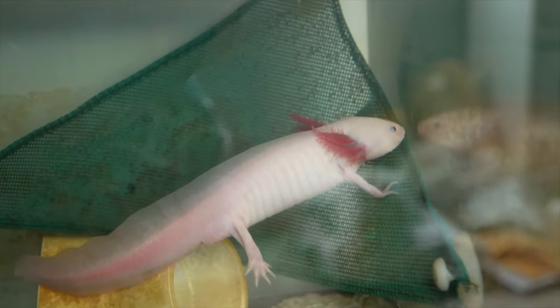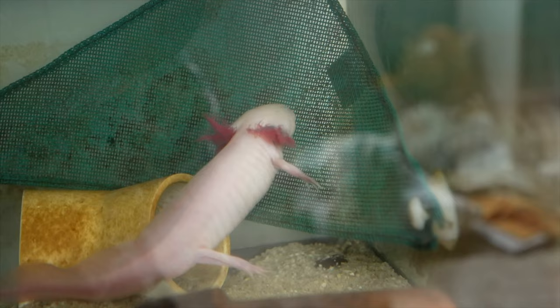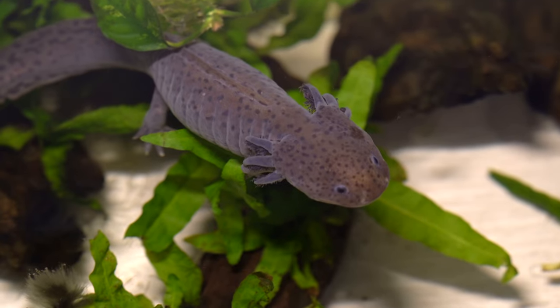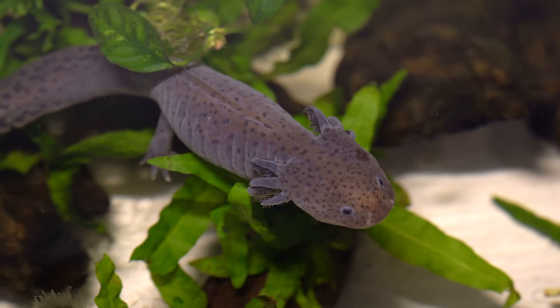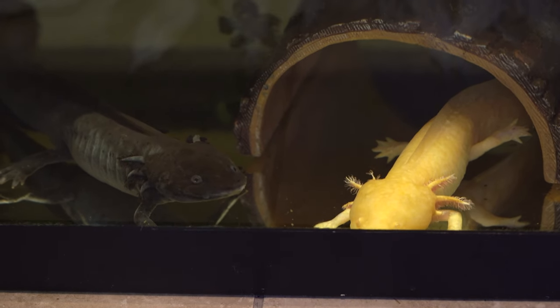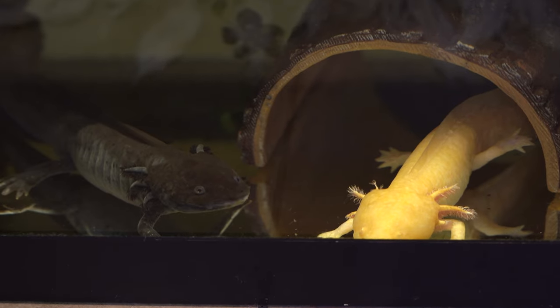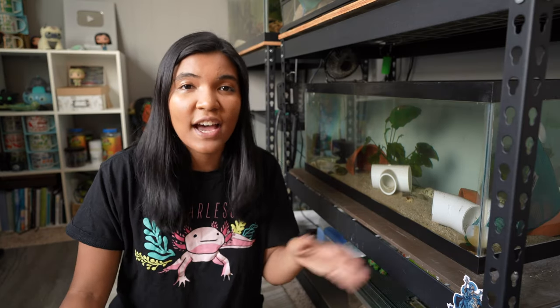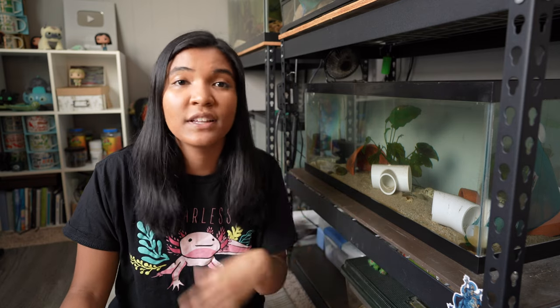The average full-grown axolotl will grow to be about 10 to 14 inches. The wild type is a dark gray or brown that's mottled and speckled so they can blend into the substrate. In captivity there are many different color morphs available, ranging from albinos to golden axolotls to even chimera axolotls, which are split down the middle — an anomaly that occurs when the eggs are developing. They thrive on a diet of insects, specifically worms such as earthworms, bloodworms, or blackworms, and can live to be up to 15 years old, sometimes even longer if well taken care of.